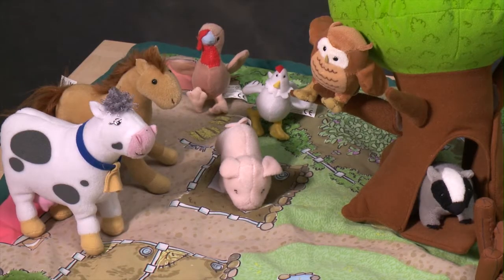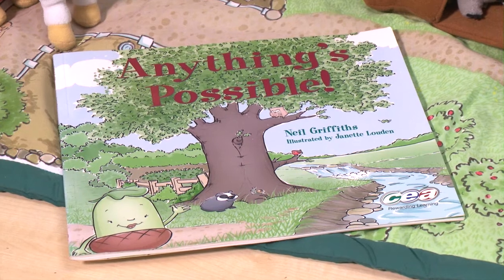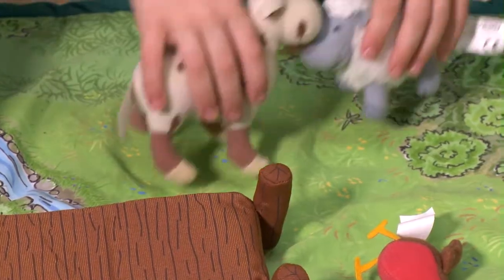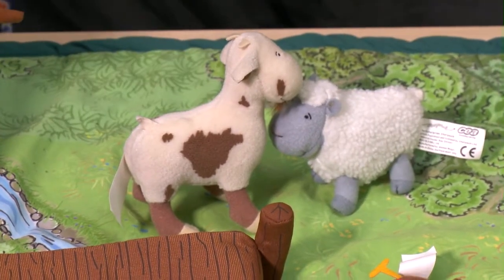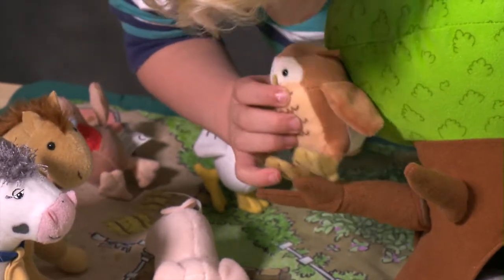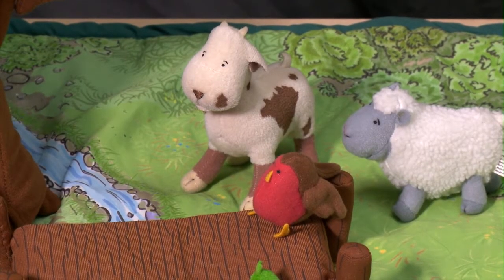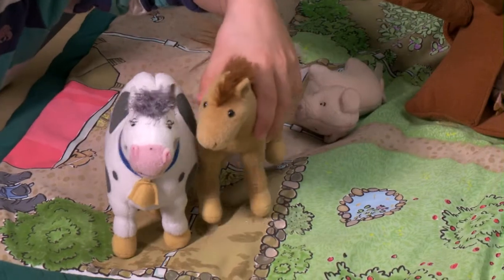SIA has developed a resource based on the key stage one story sack, Anything's Possible, that can be used to support the teaching and learning of science. For example, by considering how the animals in the story are at risk of losing their home, the story can be used to introduce a range of scientific concepts such as interdependence and forces.